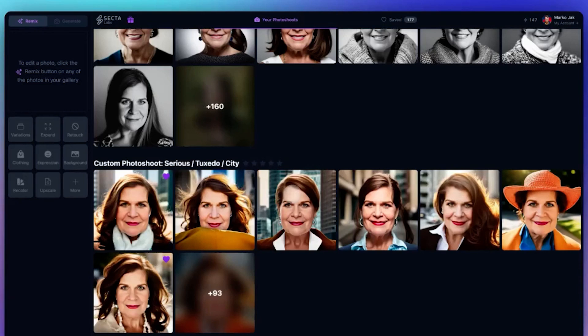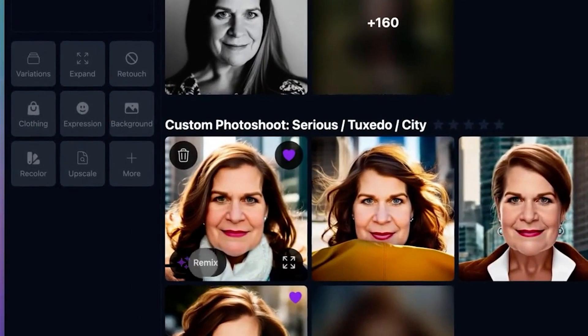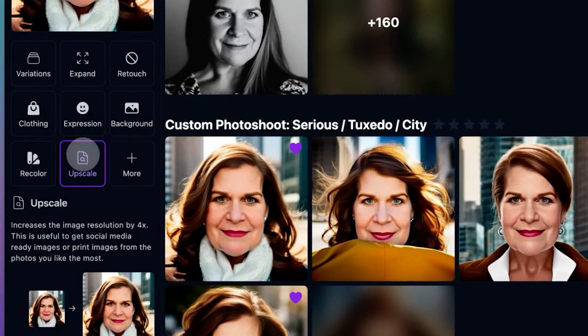If you require a lot of different headshots, Sekta really delivers on this. And to try it for yourself, pricing starts at $49 for 300 headshots.